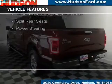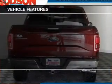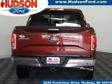The features include Sirius XM satellite radio, a tilt and telescopic steering wheel, and split rear seats.